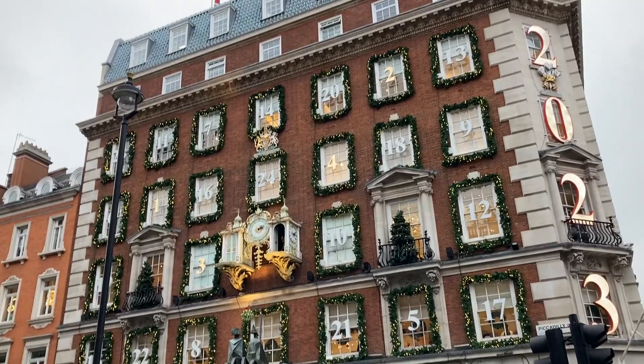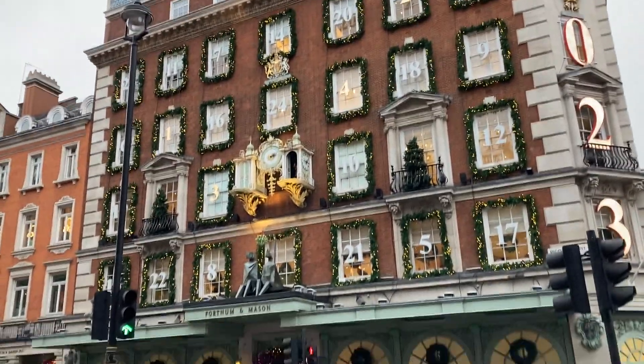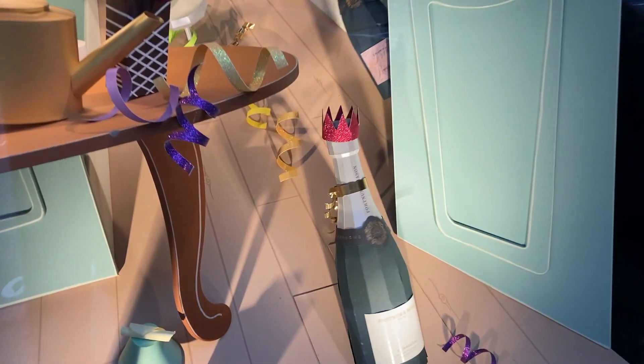The advent calendar is on the window. They light up a different one each day - one, two, three, four. So they light a different one up each day. That's really nice. The windows are always shallow here but they are always super creative. These look like they're all made out of pink fur - how cute is that? Sustainable window decoration, just like their bags.